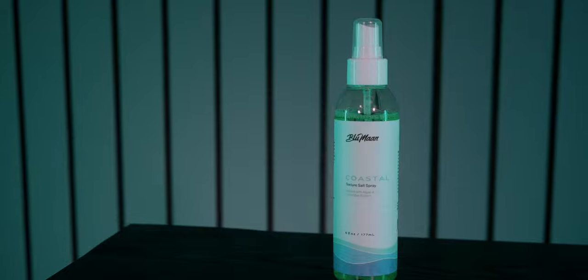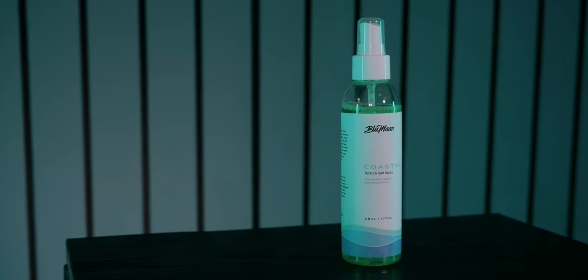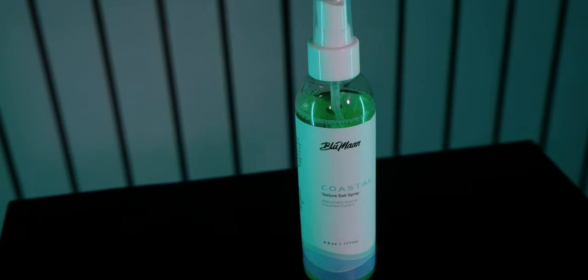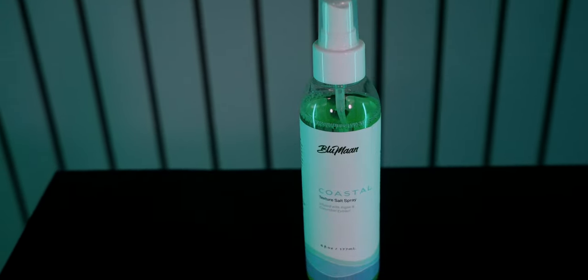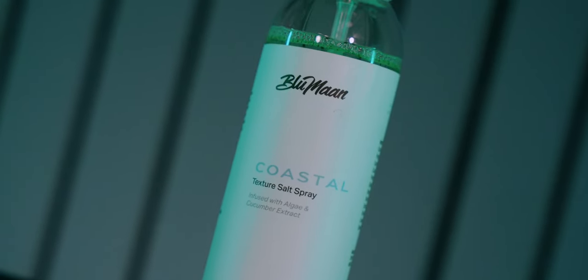Moving over now to the Coastal Texture Spray — this is a bit of a different beast. As a spray, not a cream, it's designed to provide classic sea salt spray effects: a natural wavy beach-like texture and a loose control that gives off a carefree, messy beach-like vibe with a matte finish. It's also designed to nourish the hair so that salt doesn't dry it out, through the use of algae and cucumber extract. Now let me give you a visual reference for each one.